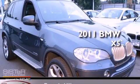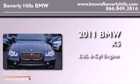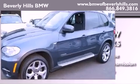This is a 2011 BMW X5. It features a 3.0-liter six-cylinder engine, an automatic transmission, and all-wheel drive.